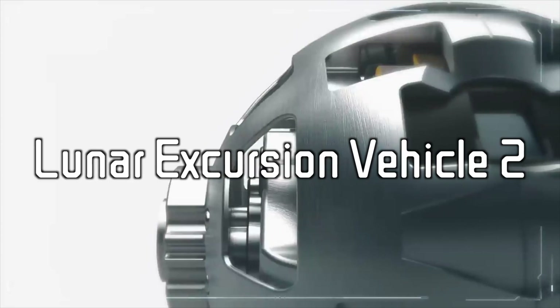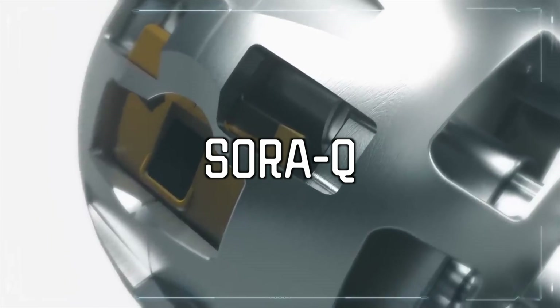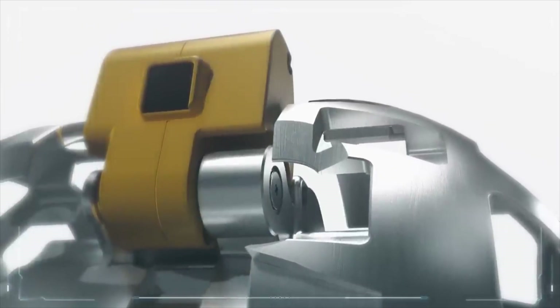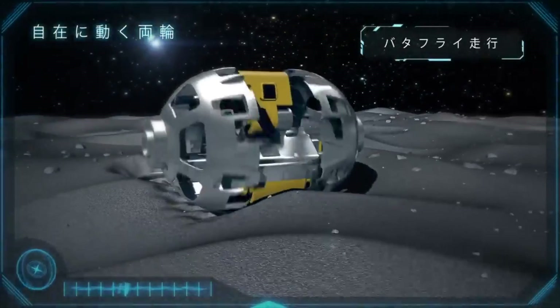Forget Optimus Prime — this is Lunar Excursion Vehicle 2, or Sora-Q for short. This tiny ball rolls and crawls around the surface of the moon to explore its terrain, and it looks something like from the future, especially when it transforms to reveal a little robot.